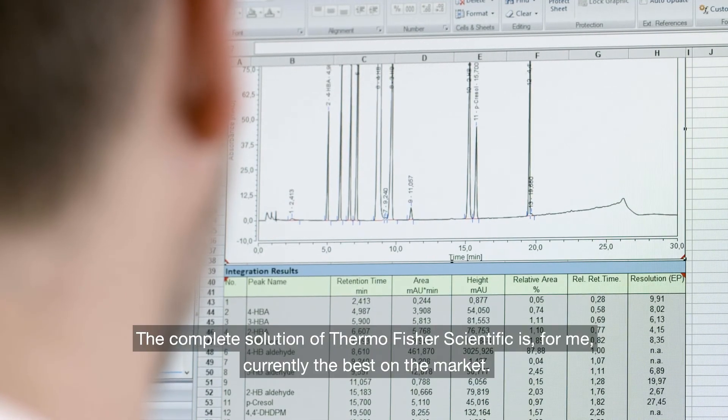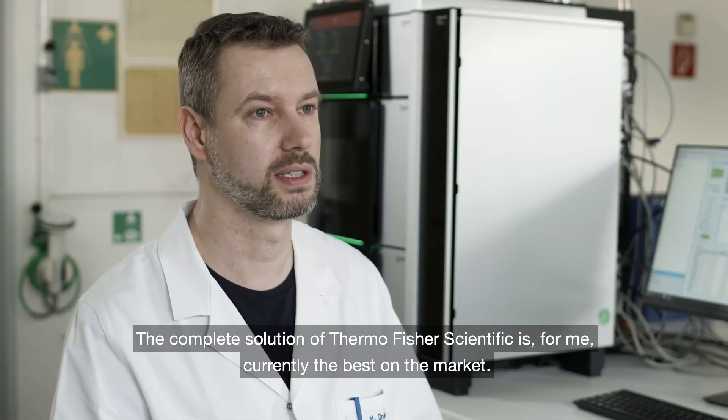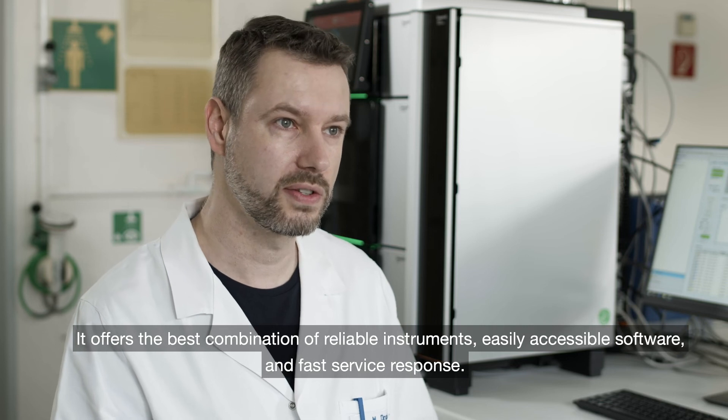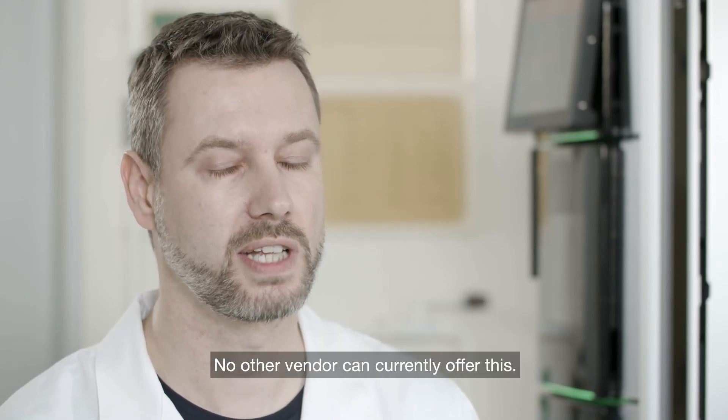Das Komplettangebot von Thermo Fisher Scientific ist für mich aktuell das beste am Markt. Es bietet eine hervorragende Zusammensetzung aus zuverlässigen Systemen, zugänglicher Software und schnellen Service. Das schafft derzeit kein anderer.